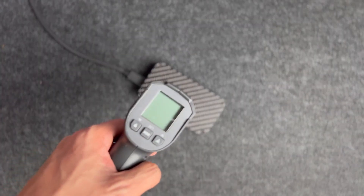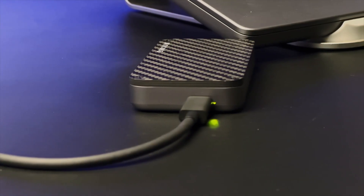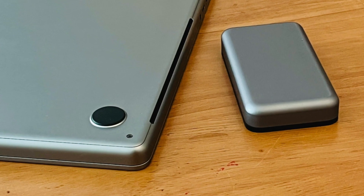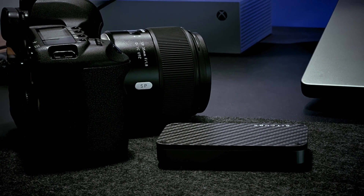It dissipates heat well. The Bitcube is built with carbon fiber and aluminum to sustain ultra-fast speeds under its heaviest workflows. Simple and all-in-one design — Bitcube goes well with your other desktop devices.